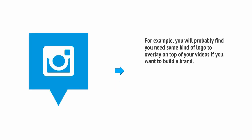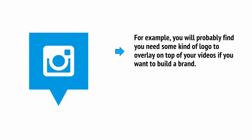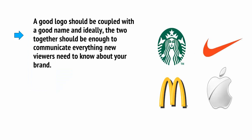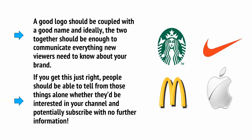There are numerous graphics you'll also want to add to your videos. For example, you'll probably need some kind of logo to overlay on top of your videos if you want to build a brand. This is important as it will help ensure people know who you are and that your content is from the same creator. A good logo should be coupled with a good name, and ideally the two together should communicate everything new viewers need to know about your brand — enough that they can decide whether to subscribe with no further information.